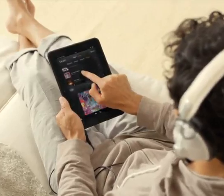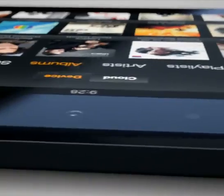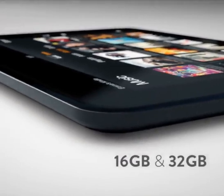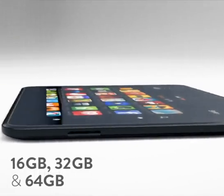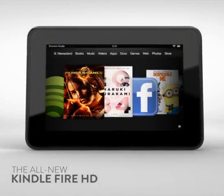To be sure that you never run out of space trying to accommodate large HD files, the 7-inch version of Kindle Fire HD comes in 16 or 32 GB storage options, while the 8.9-inch version is available with 16, 32, or even 64 GB of on-board storage.